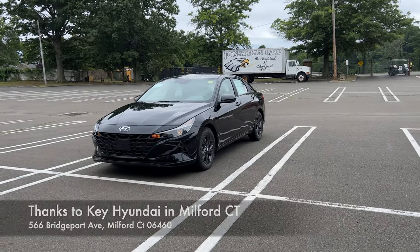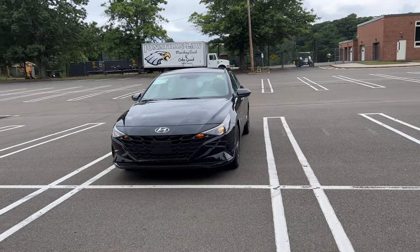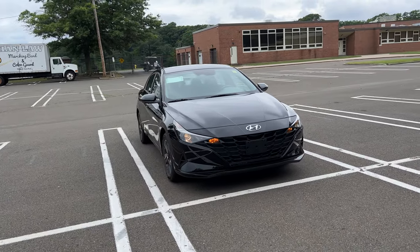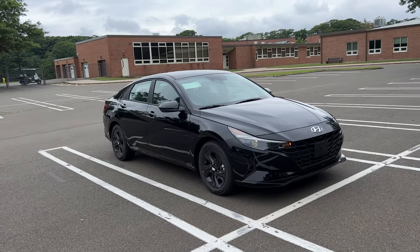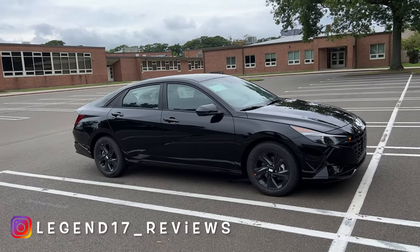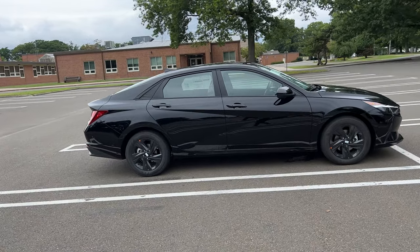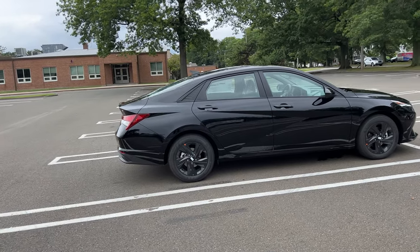Hello guys, this is the 2023 Hyundai Elantra SEL. For 2023, nothing was changed — this is just a carryover, so the car is going to look the same. And this thing looks very nice and sharp in black. It does have black rims. There are three trims for the 2023 model year so far. I'm pretty sure they're going to add more trims like the N-Line and the N-Elantra. But this one is the SEL finished in phantom black. It does look nice and sharp.